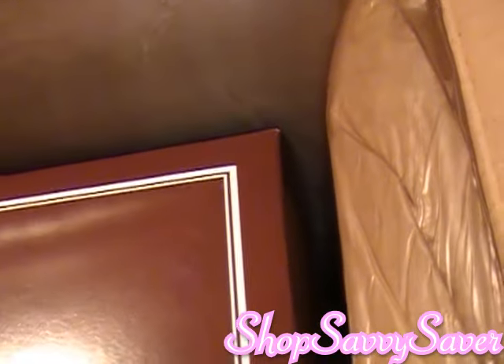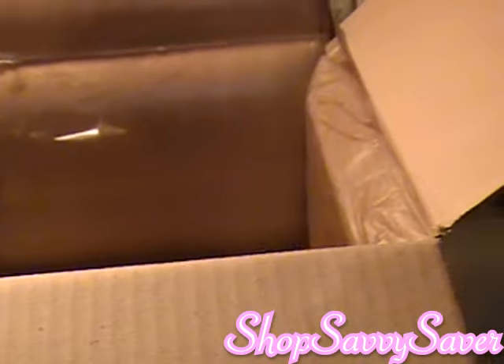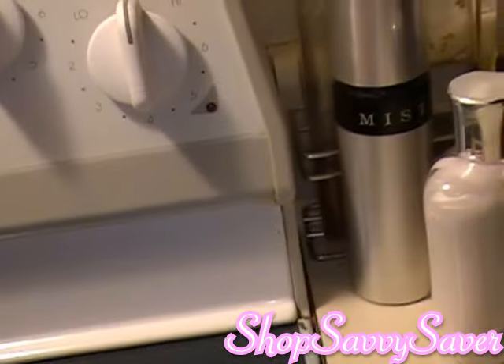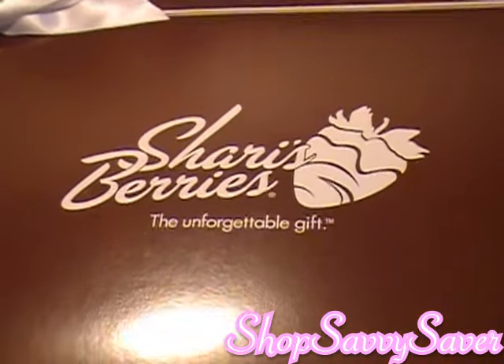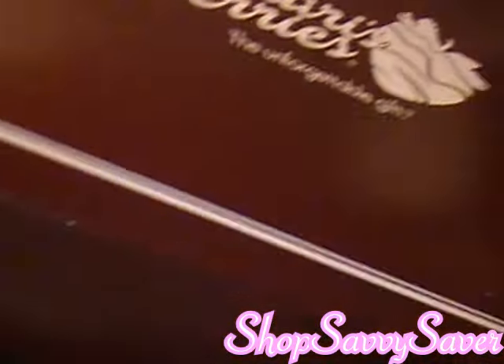And then it has a little bow on it, and this box is even insulated so it's kind of like a nice little cooler. The box says "An unforgettable gift." I'm going to move the big box out of the way. And the bow goes around it like that.